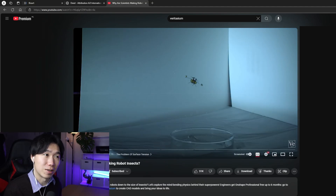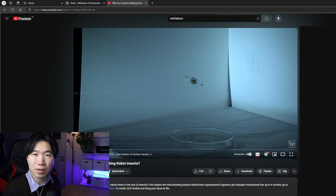Wow, that is a very ingenious design. This tiny explosion can break through the surface tension — that's the magic of physics and engineering.